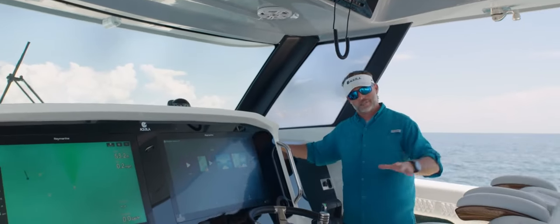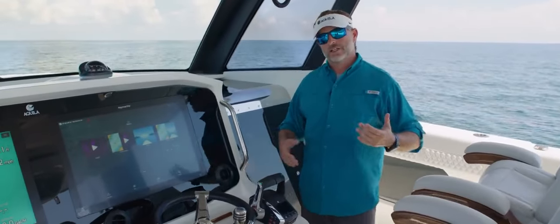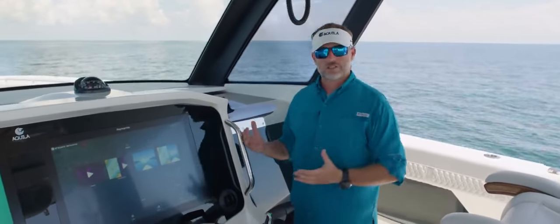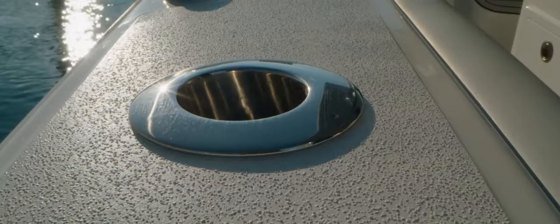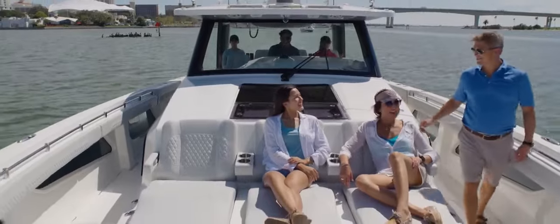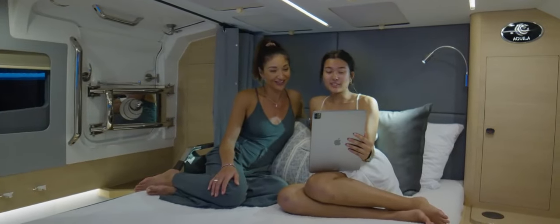Probably one of the biggest features new to this segment of the power catamaran fishing market is the inclusion of a cabin. What Aquila has done is incorporate a full-size cabin in addition to a full-size head — and we believe we're the only ones in this market that have transitioned into this space. The boat has been designed around fishability first, with everything fully incorporated for tournament fishing: electric reel connections, a plethora of fishing rod holders, you name it. Second is the luxury side — keeping your friends and family happy on days you're not fishing. This is really going to set the Aquila 47 Molokai apart from anything else in the power catamaran market.